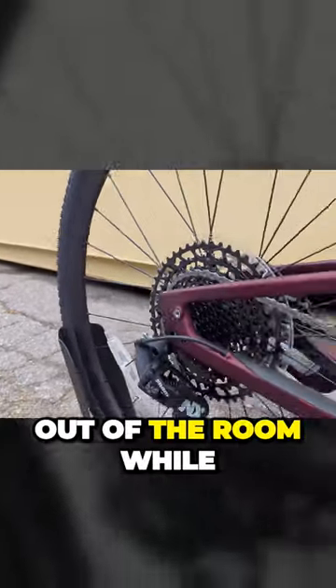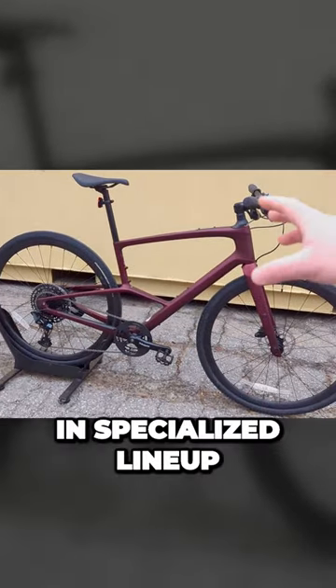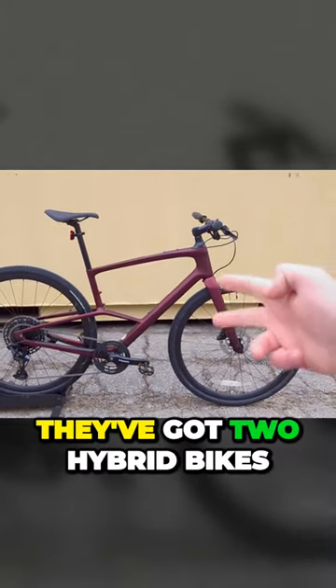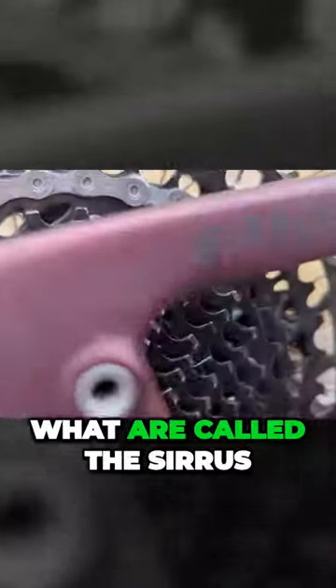Now, let's get the elephant out of the room while we take a look at this bike. What is going on here? In Specialized's lineup, they've got two hybrid bikes — both bikes are what are called the Cirrus.